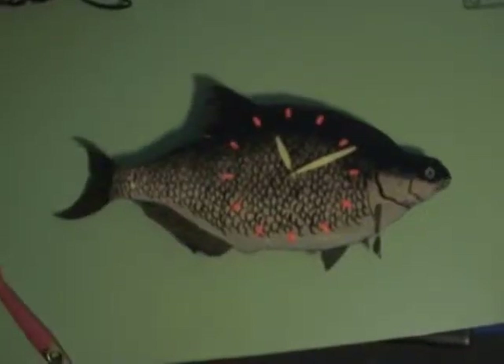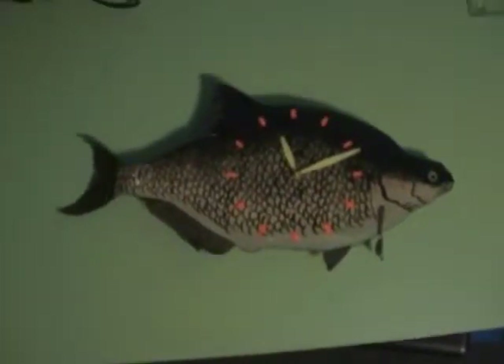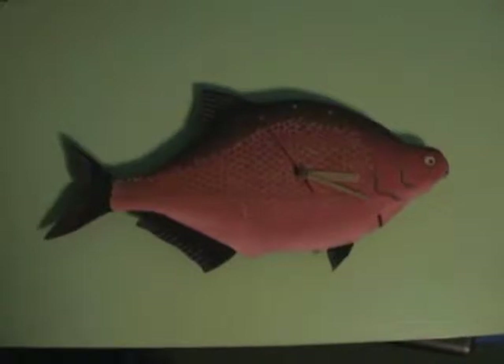Interesting clocks made by me, Chris Gray. This one uses a BART mechanism and painted paper. This is a stronger version.